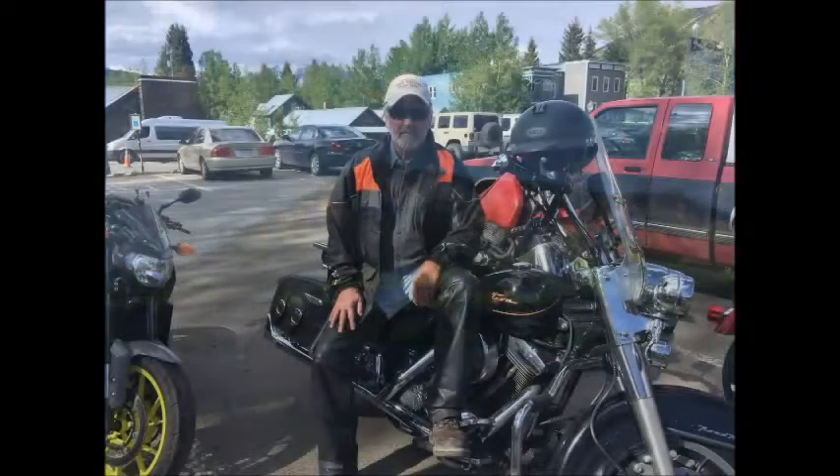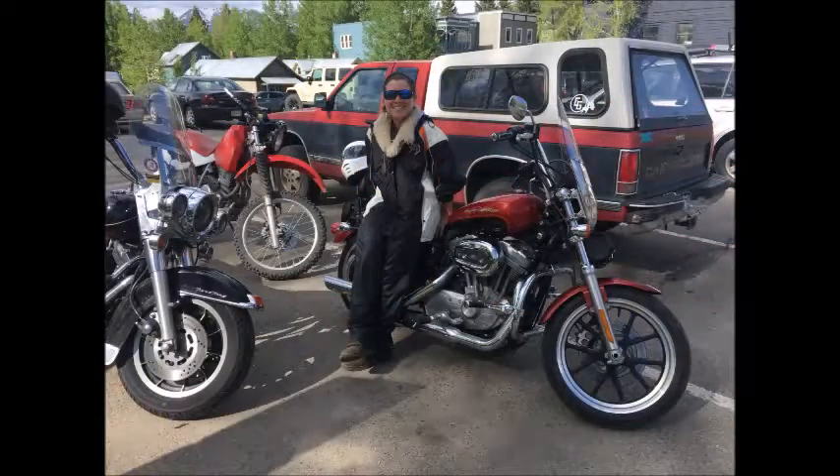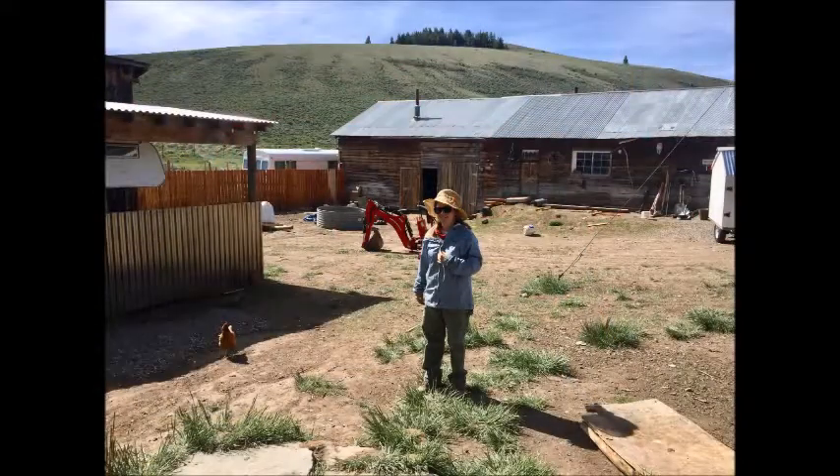The streets and alleyways are just full of little shops and great places to eat. I really do love it there. There's a picture of me, which I usually don't put up, but that's not too bad. There's Anna with her bike.